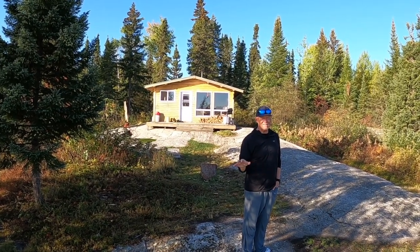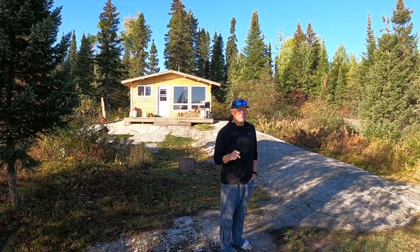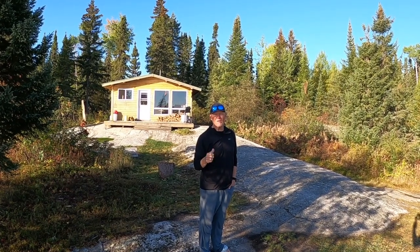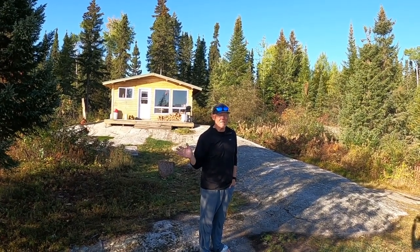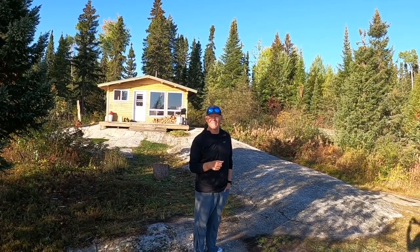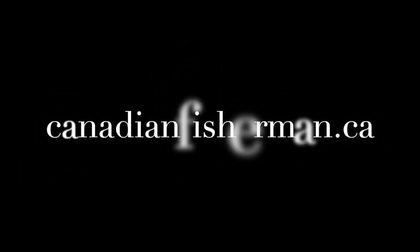So if you're looking for some pretty easy fishing and good numbers of fish, Wanzatika could be on your list. Give Mel at Hearst Air a call. If you have any questions about this lake or any lake we fish, give me a shout at scott@canadianfisherman.ca. We'll see you next time, thank you.